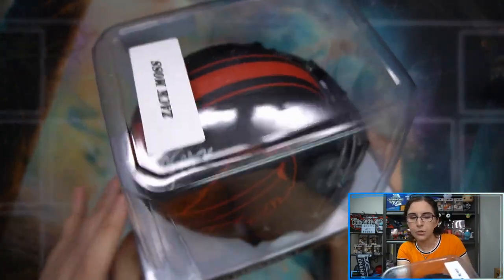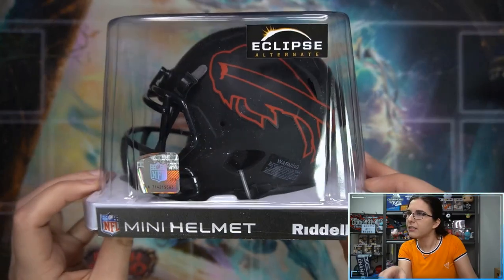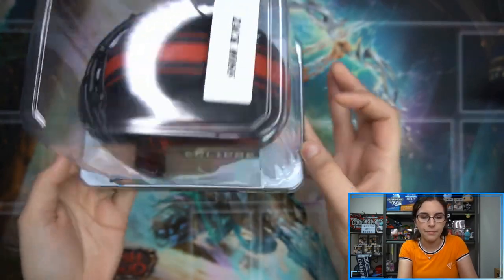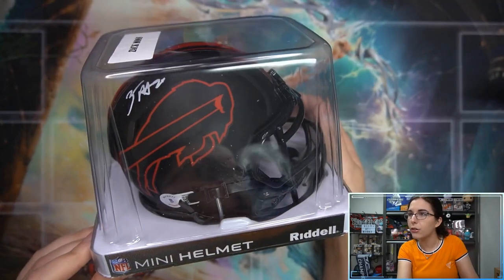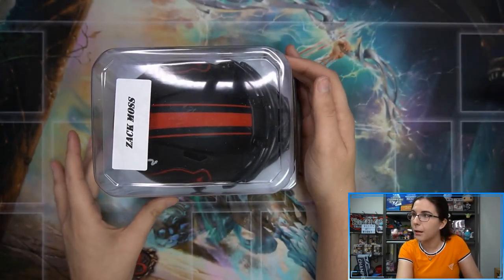That is a cool looking helmet — really enjoying these eclipse ones. I feel like all the eclipse ones we've seen have been black and red though. Are they all like that, or is it just that we happen to find the teams with these colors? Interesting. Alright — Zach Moss autographed mini helmet, eclipse alternate version, for Chris's collection. That does it here on this very quick rip.